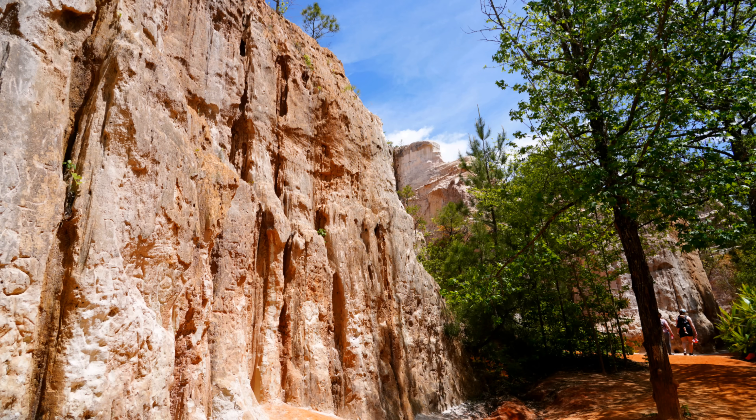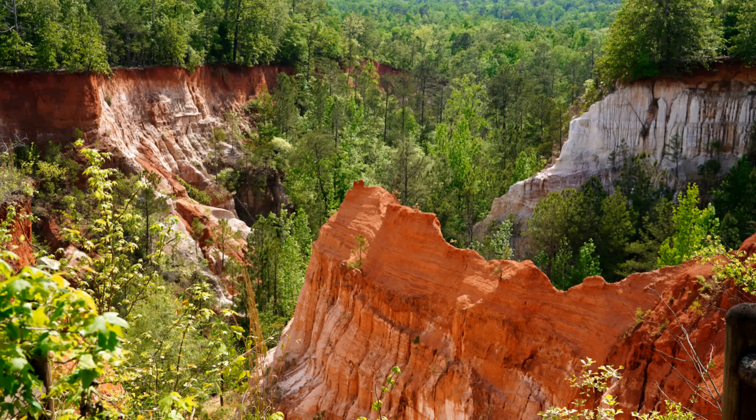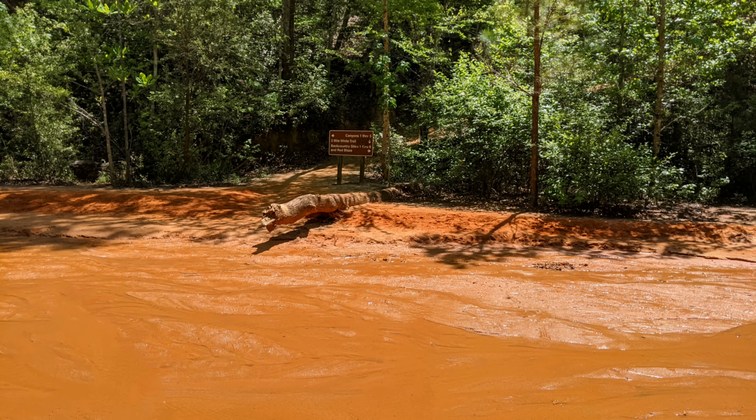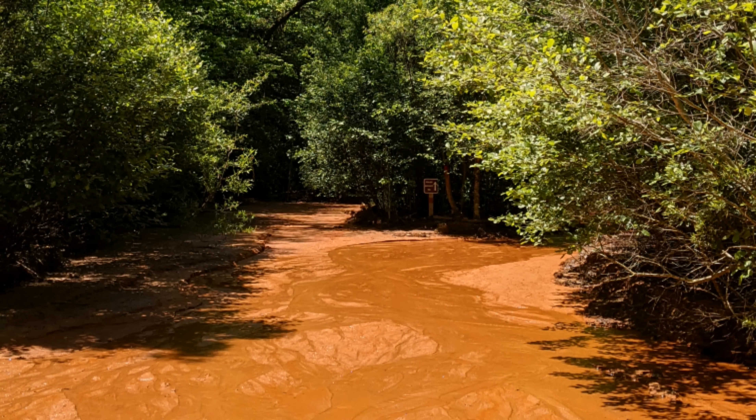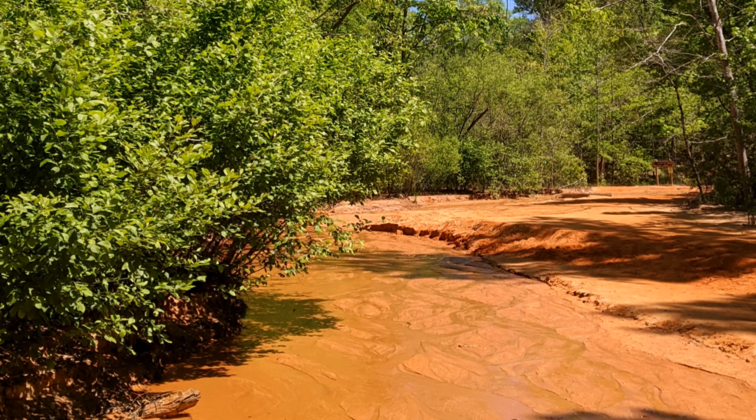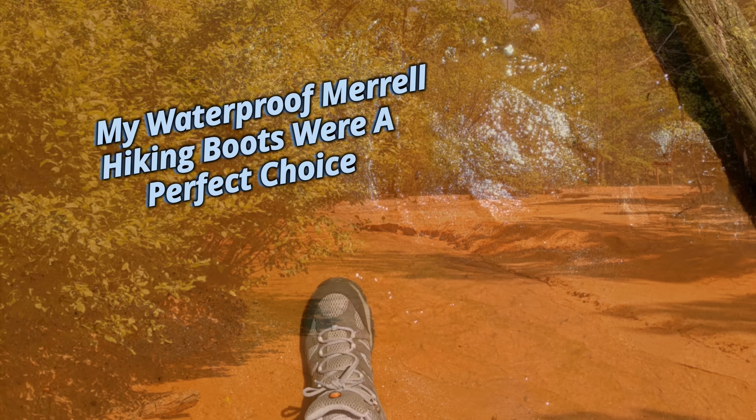You can view the formations from up on top, or do as we did and hike down and explore from the bottom. As you can see in the photos, some areas have a thin layer of water on top, so plan accordingly wearing the appropriate footwear.